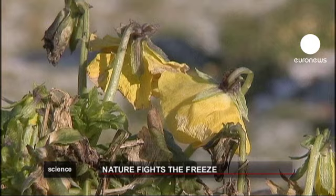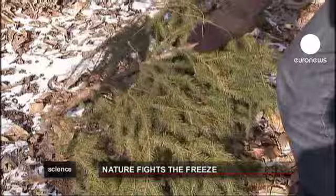Snowdrops and daffodils are some of the earliest perennials to flower. Although lovely to look at, snow and ice are problematic for gardeners who have plants from a variety of regions in their borders.